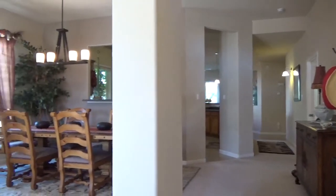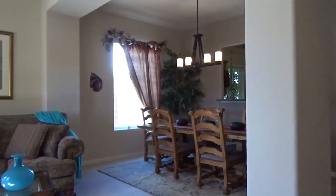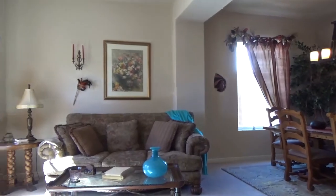This darling home in the popular Los Milagros subdivision is move-in ready. It's on a cul-de-sac lot with views of the Sandias and the location is perfect.